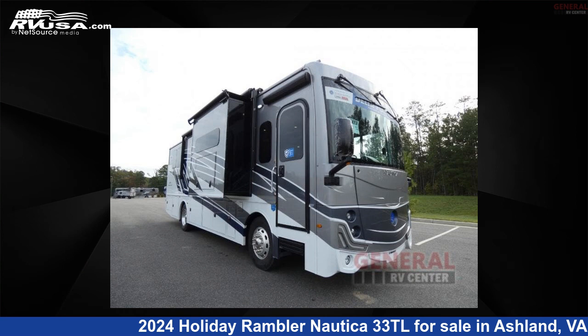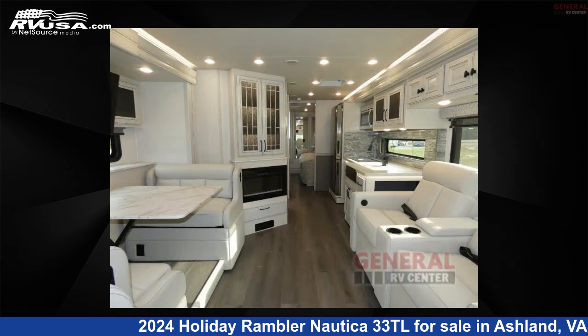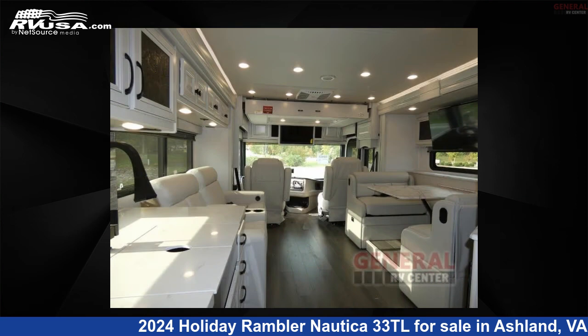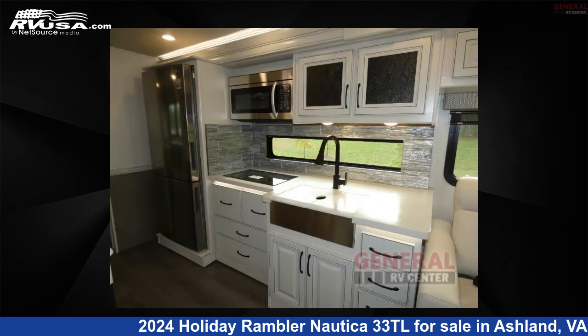This 2024 Holiday Rambler Nautica 33 Tera Liters is a Class A RV. It is located in Ashland, Virginia, 23005 and is offered for sale by General RV Center. Click the link in the video description to visit RVUSA.com and see more photos as well as the current price.